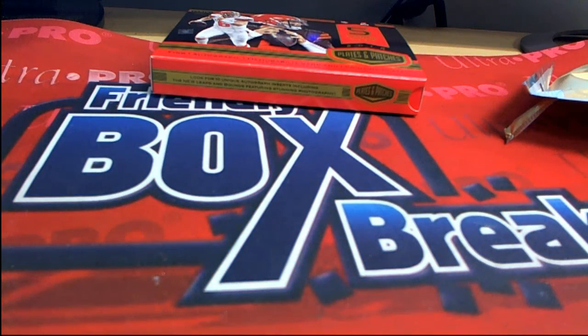Plates and Patches guys, it's box 113 — thanks Jordan, let's save that for you too!